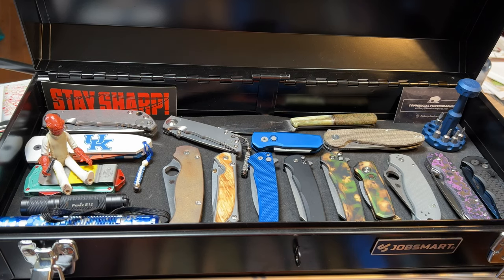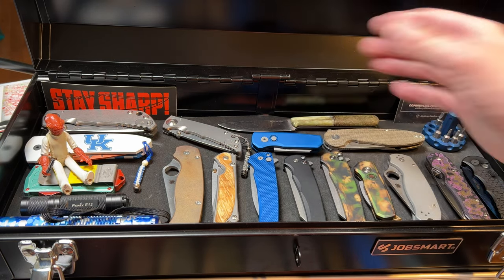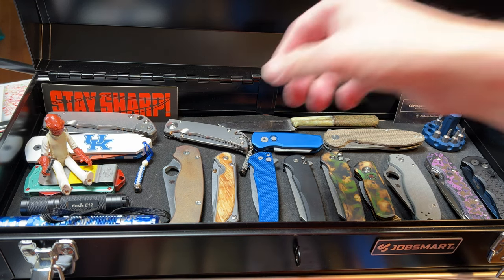I forgot to mention that this toolbox comes from Tractor Supply Company — it's a brand called Job Smart. It's a small but heavy four-drawer toolbox with a nice lining to keep your stuff safe. I found it pretty economical. Check it out at Tractor Supply if you need something like that. Okay, from left to right, let's go.